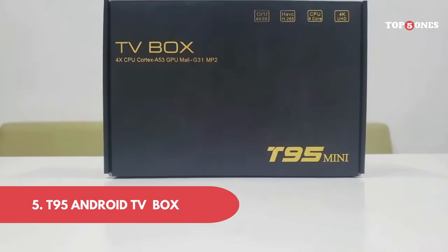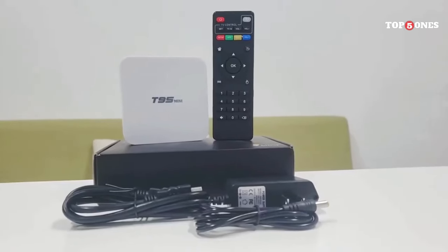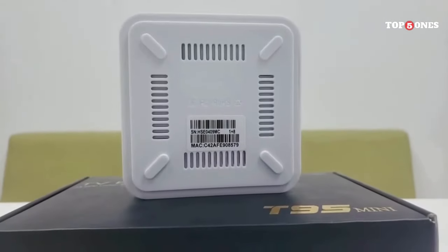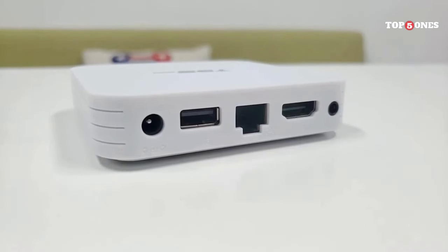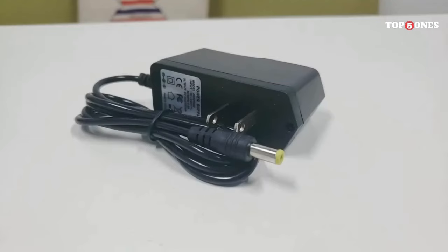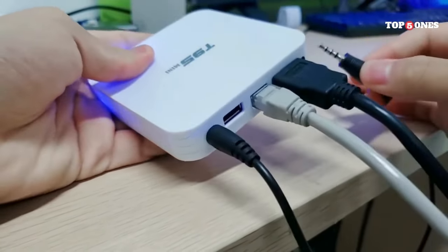Number 5: T95 Android TV Box. The T95 is pretty compact — about the size of a small phone. It's got a sleek black finish that shouldn't look out of place on most entertainment centers. On the back you'll find all the connection ports you need, including HDMI, USB, and an Ethernet jack. Setting up the T95 is really straightforward — just plug it into your TV, connect to the internet either via Wi-Fi or Ethernet, and you're good to go.